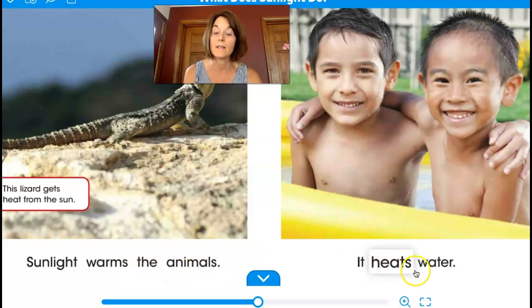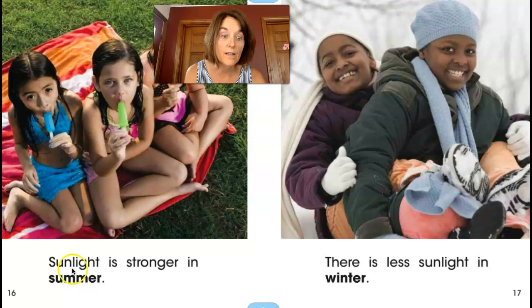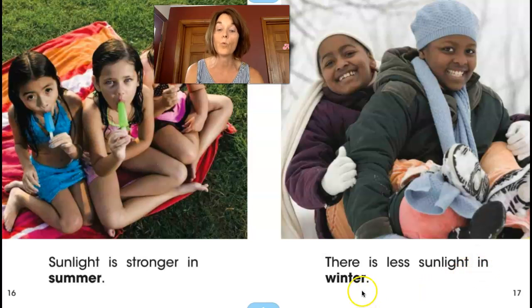It heats water. Sunlight is stronger in summer. There is less sunlight in winter.